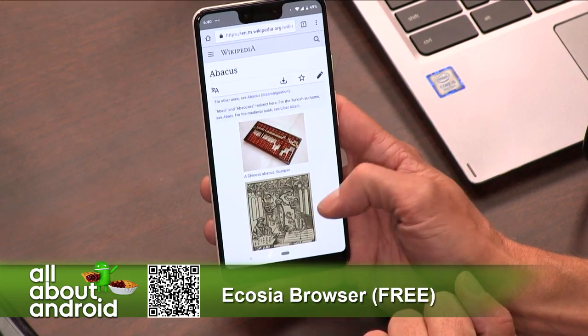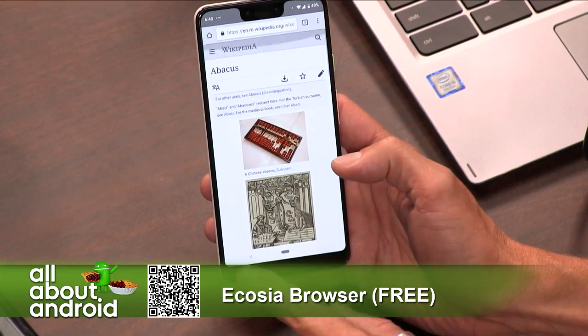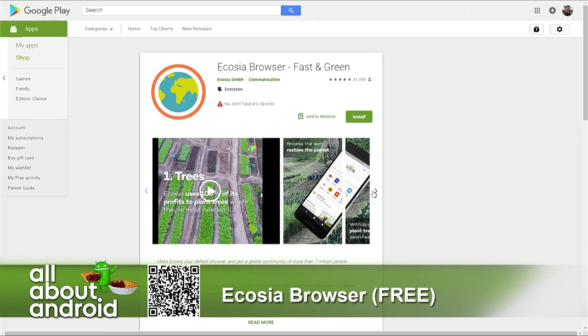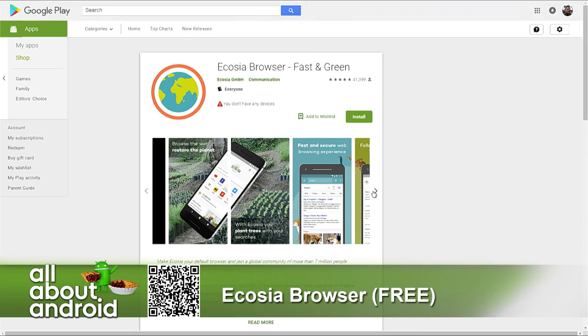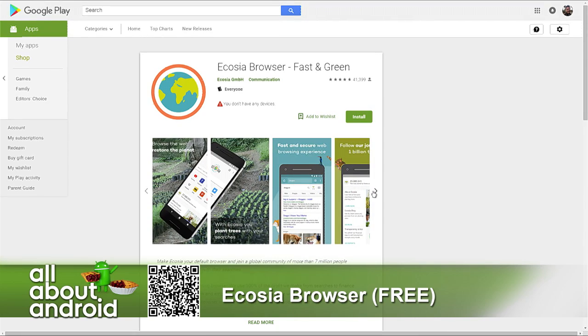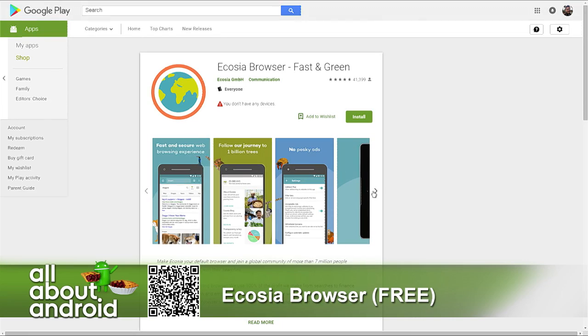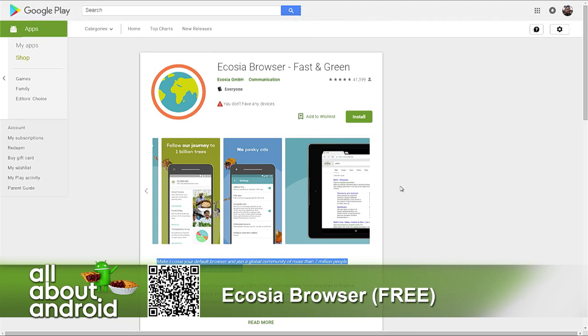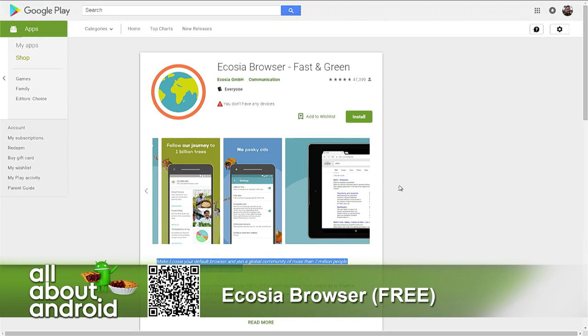So this is Ecosia. It's got a pretty good rating in the Play Store and people are pretty positive about it. The only caveat mentioned is that it's not always directly tied to the Google search engine, which for some people can be a bummer. But if you just want a web browser for literally browsing the web and you'd like to save on emissions and possibly plant a tree — if anything, this app makes a pretty good cocktail party story. Ecosia Browser.